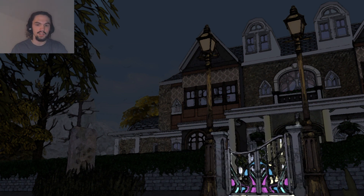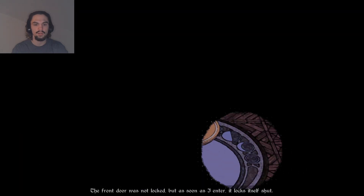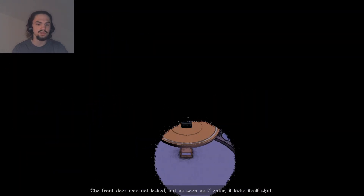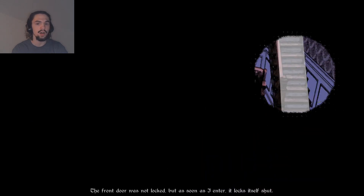Okay, so, front gate. Kyle's family is rich enough to have a front gate, and it's locked. Perfect. The front door is not locked, but as soon as I enter, it locks itself shut. Odd.